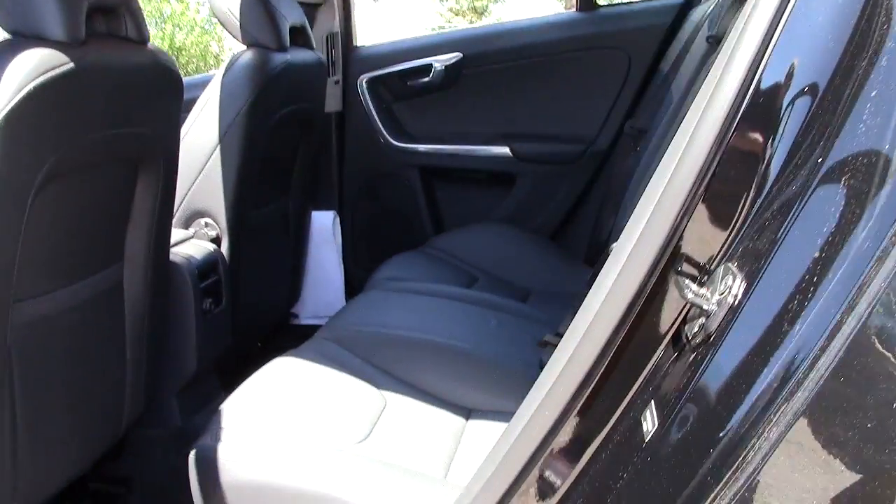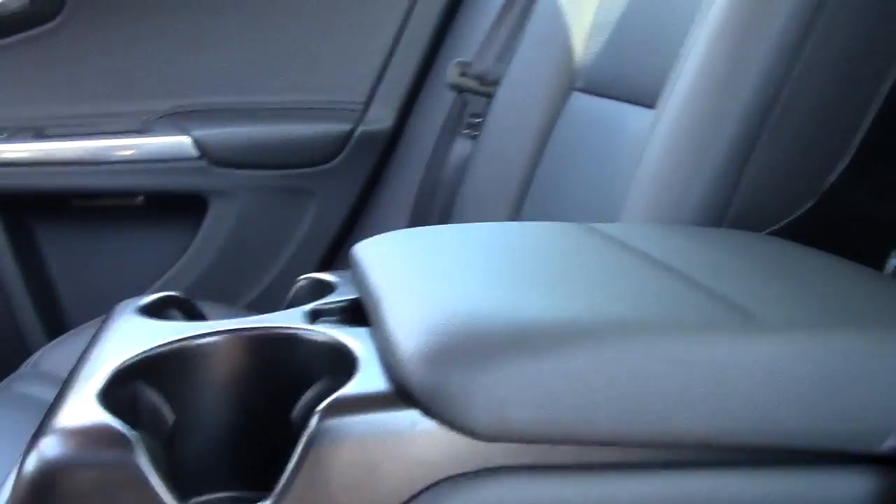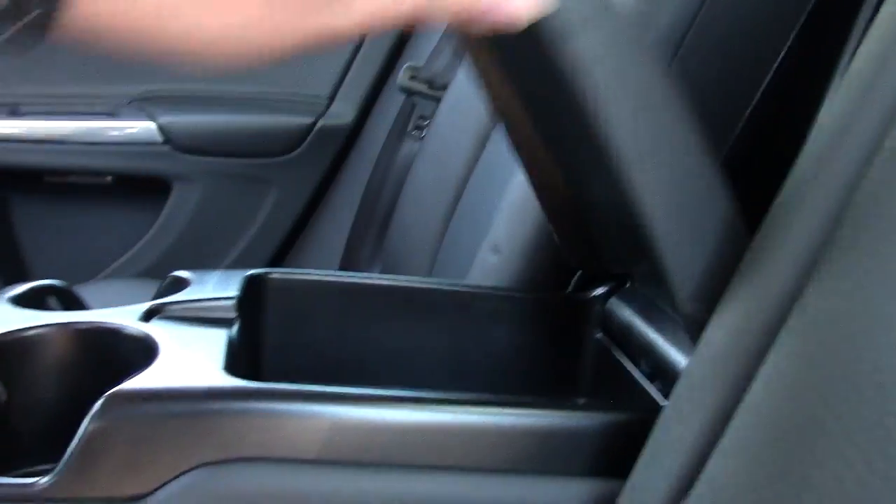And there you have the back — spacious design, lots of legroom. If we take a peek inside, you can see this compartment actually folds down to show cup holders and added storage space. People sitting in back will appreciate that.